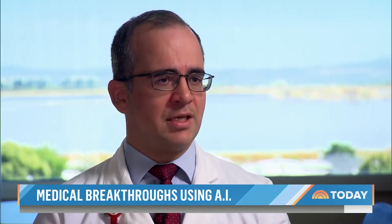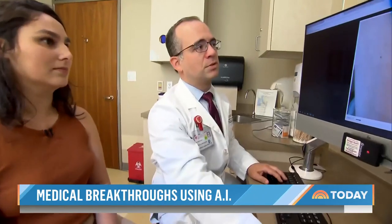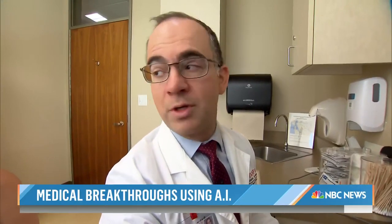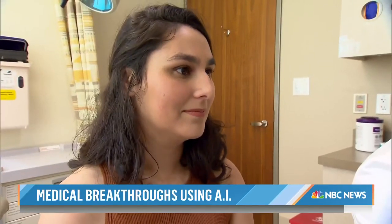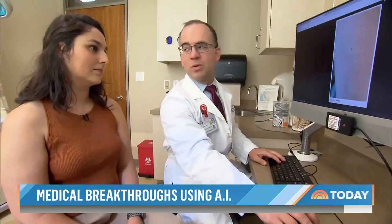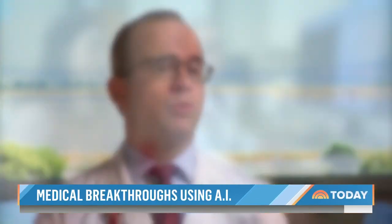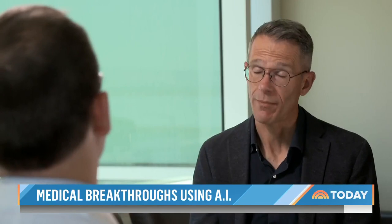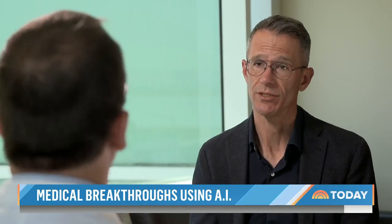Dr. Novoa notes: "We see thousands of cases in a year, and it's always in the back of my mind, what am I missing?" But he says it's not clear yet whether we can trust this system in all cases. There is good evidence showing that these algorithms can underperform on skin of color — they might miss cancer in a non-white patient.